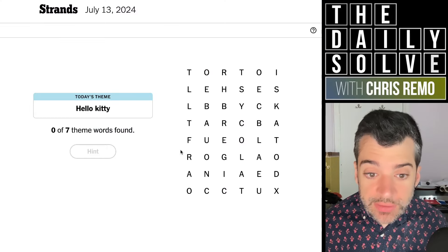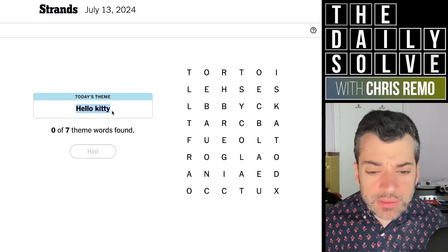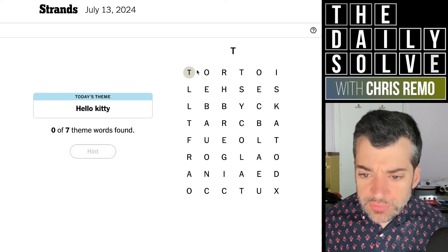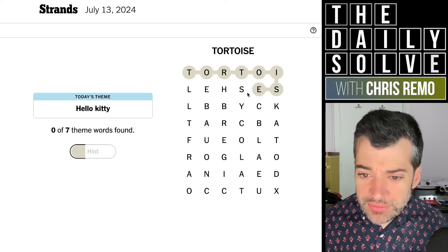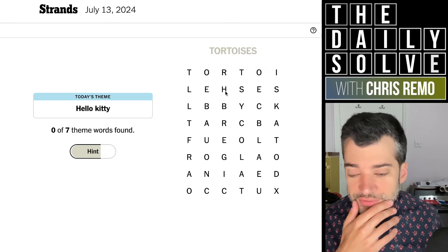Hello, let's trace strands. What do we have today? Hello, kitty. Interesting. Tortoise? What's this written right there? No, tortoises? What a weird misdirection. No, it's neither of those. That's a shame.